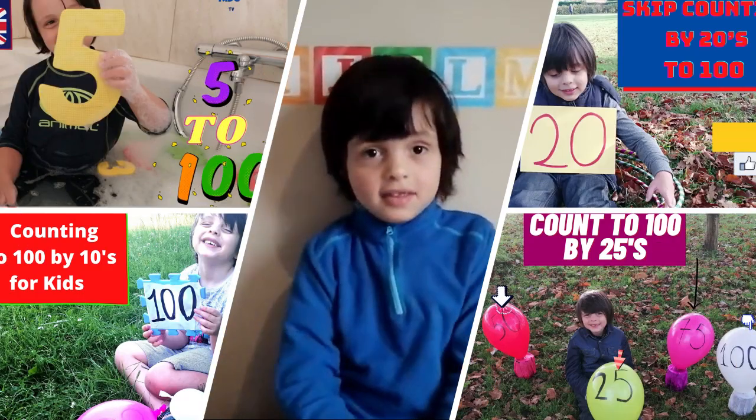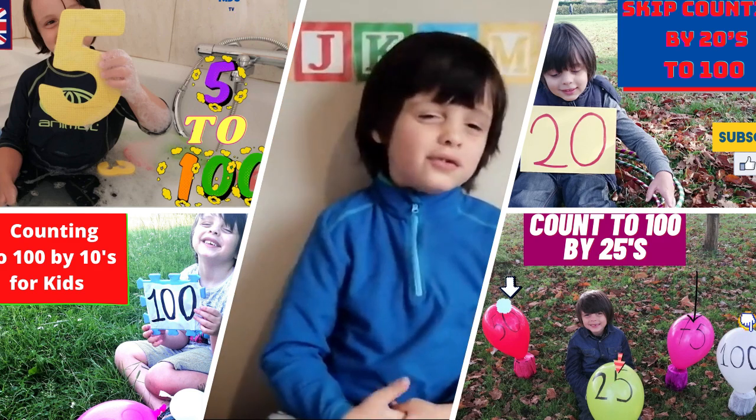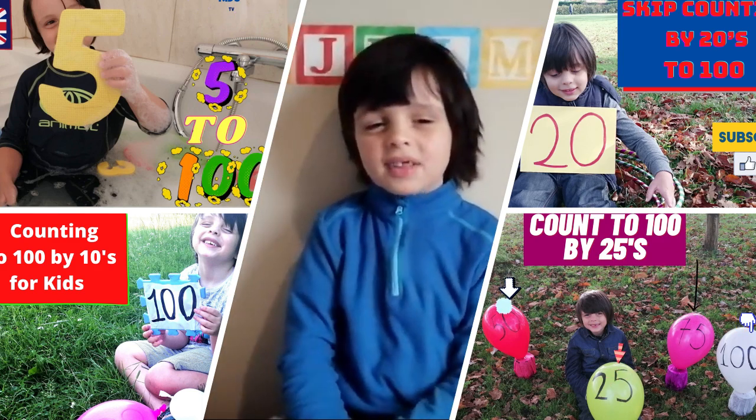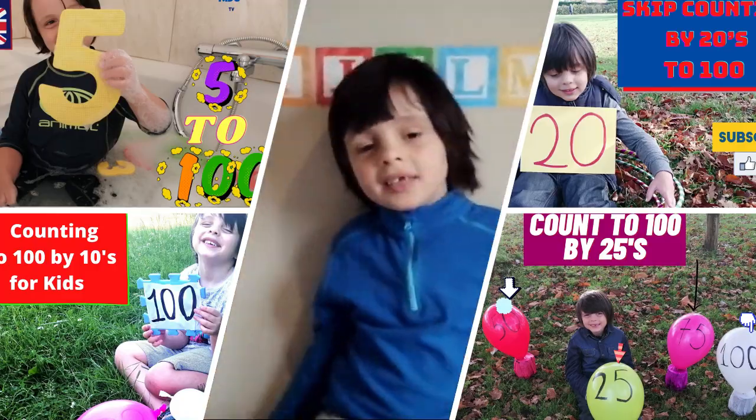Hi guys! In this video, I have my favorite skip counting to 100 — 5, 10, 15, 20, 25. I hope you enjoy today's video.